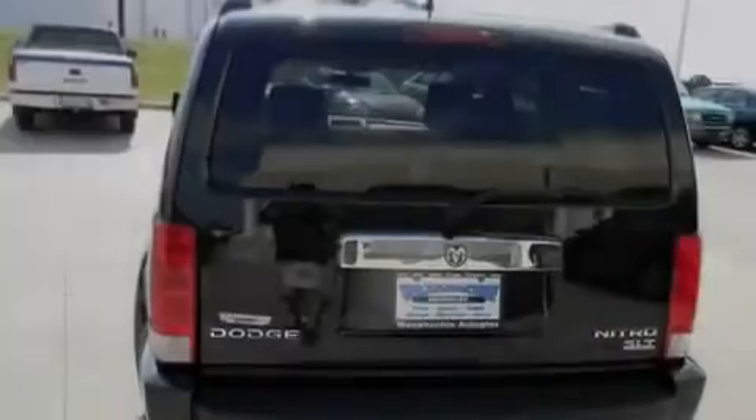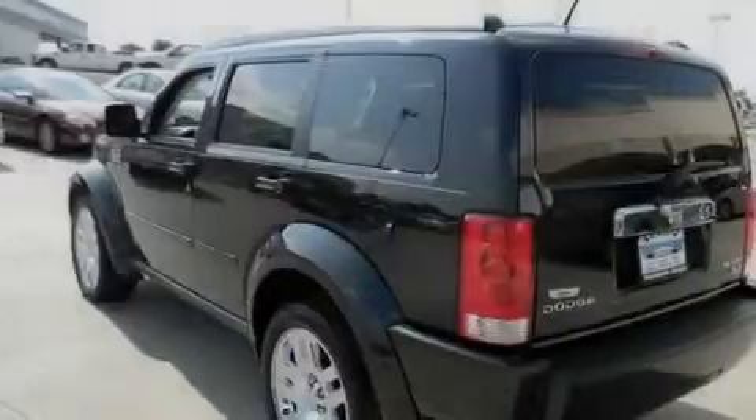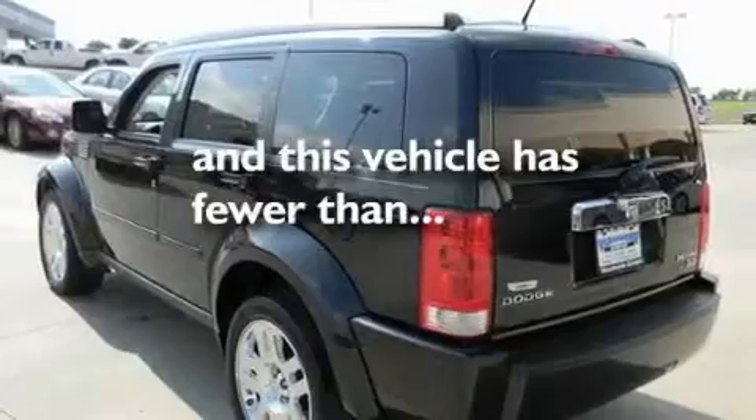It also has traction control and stability control systems, side impact airbags, a keyless entry system, and this vehicle has less than 19,000 miles.